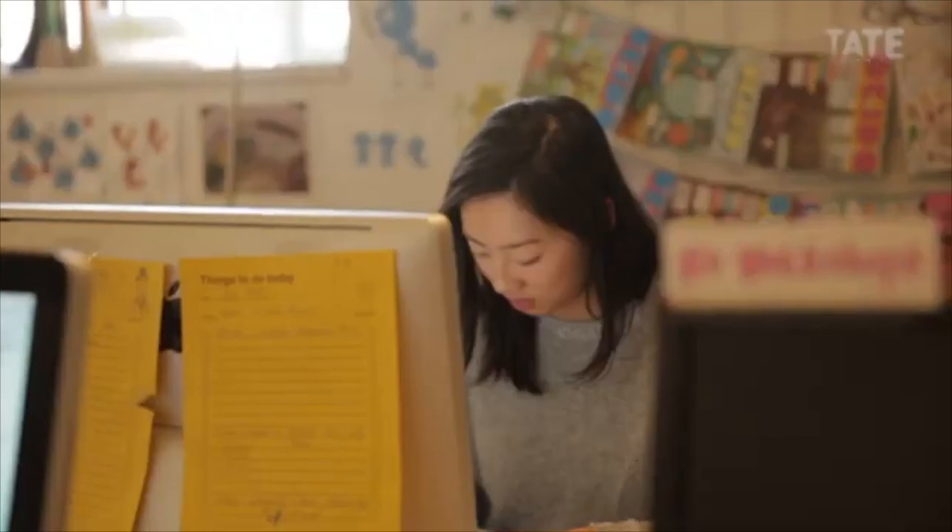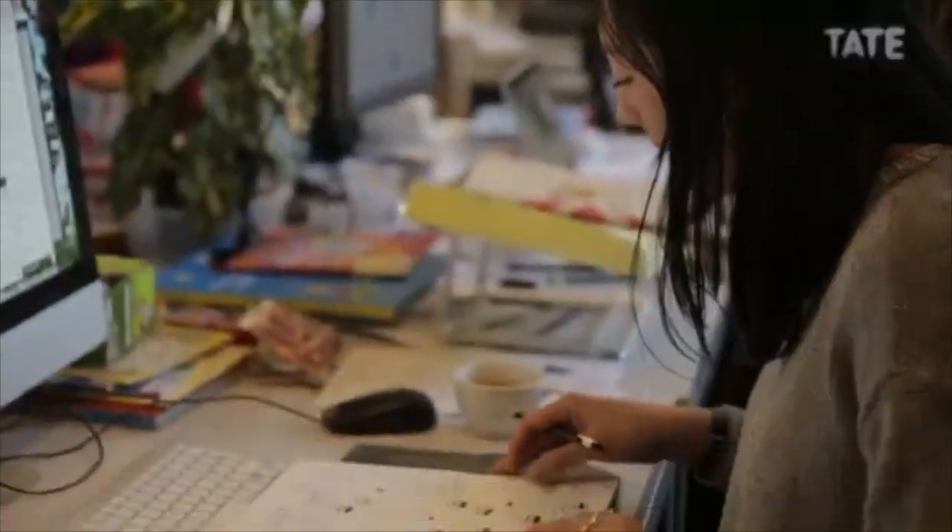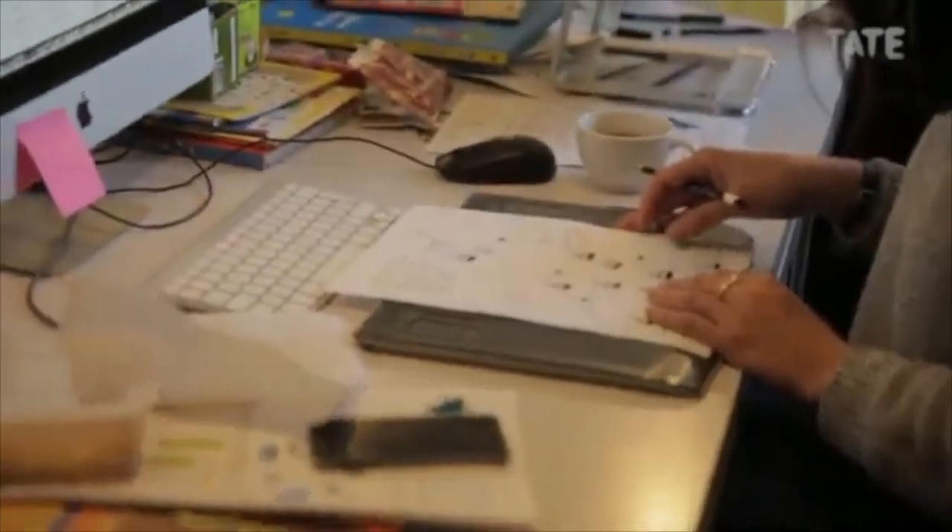I think the illustrators are good artists. If I worked at Okido, I'd like to be one of the illustrators.